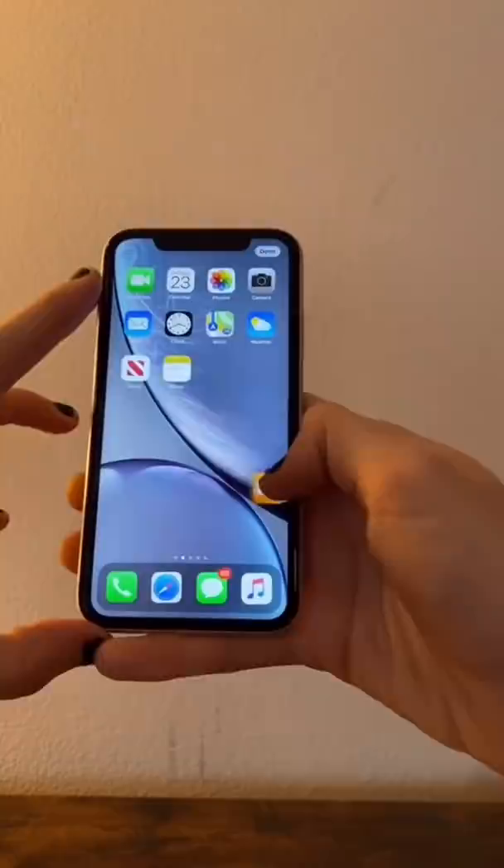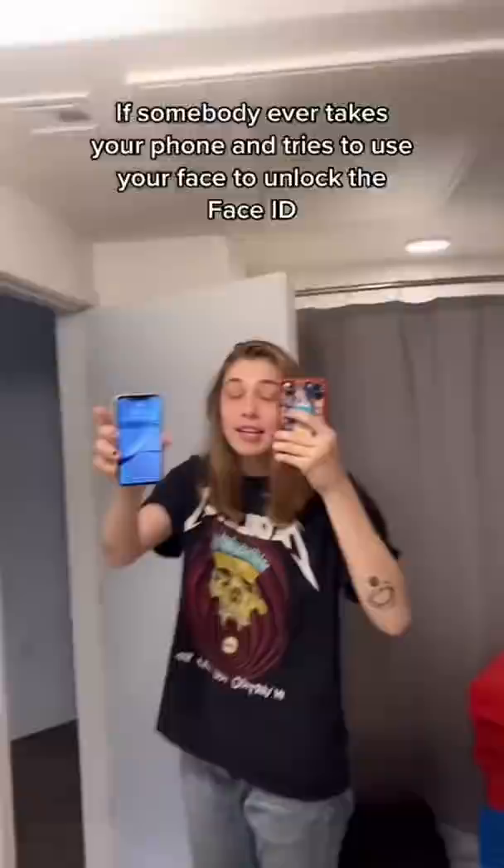If somebody ever takes your phone and tries to use your face to unlock Face ID, all you have to say is, 'Hey Siri, whose phone is this?' It's going to freeze it up, forcing you to have to use the password.